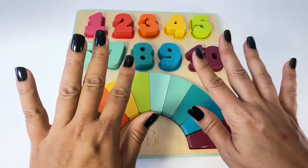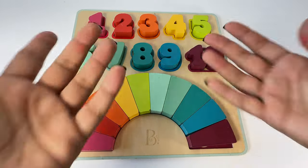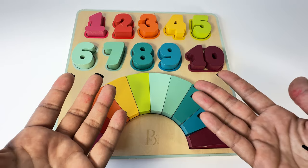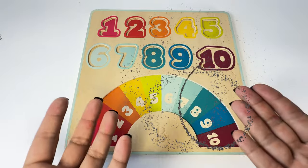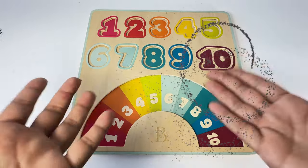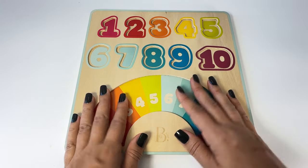Hi early learners! Let's learn our numbers and colors today with this puzzle. Oh no, a witch just stole all the pieces! Will you help me go find them? Great, thank you, let's go!